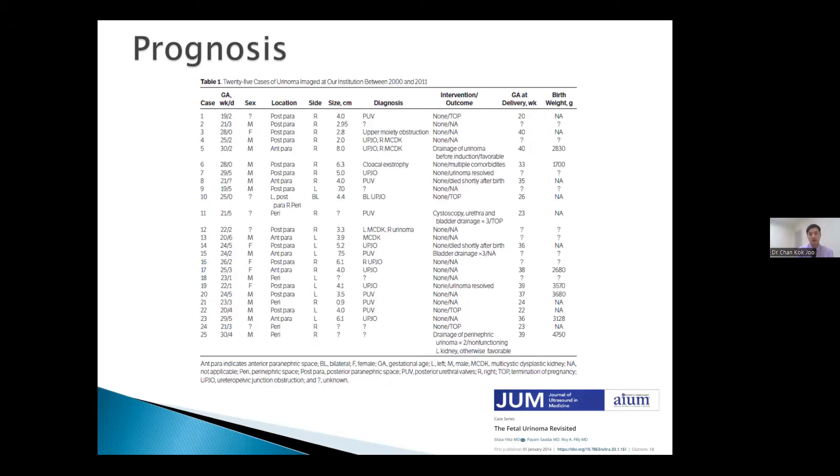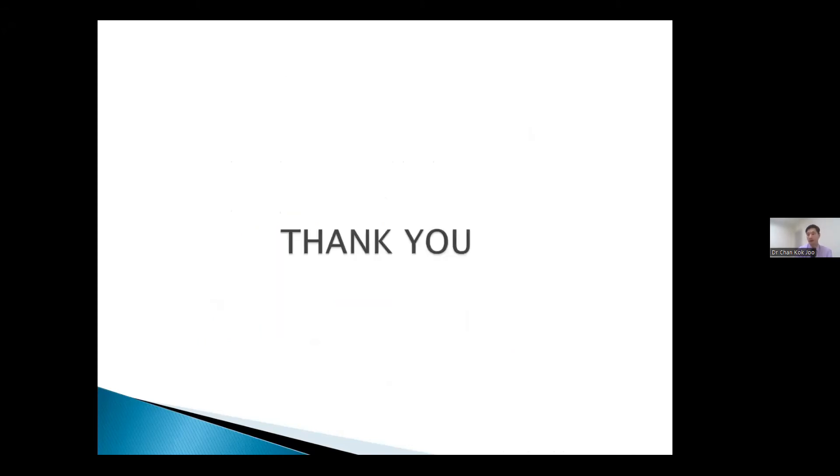With that, I would like to thank all of you for your kind attention. If you have any questions, please feel free to share them.